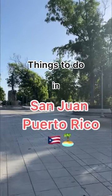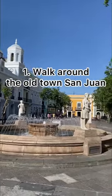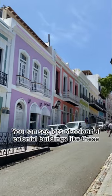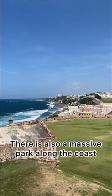Things to do in San Juan, Puerto Rico. Number 1: Walk around the old town of San Juan. You can see lots of colorful buildings like these. There is also a massive park along the coast.